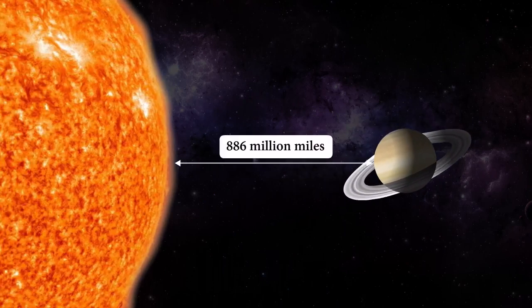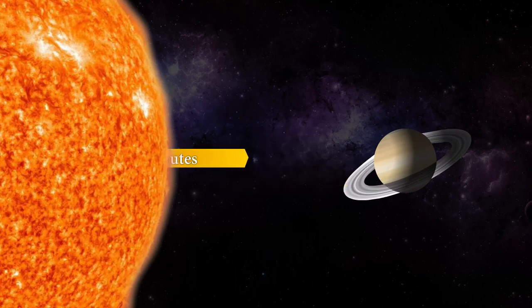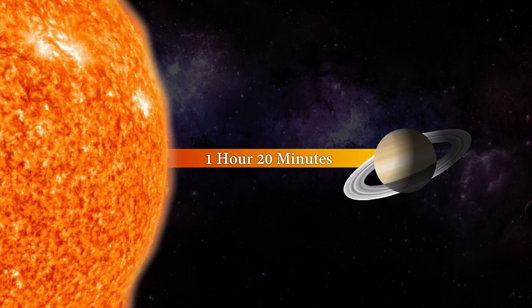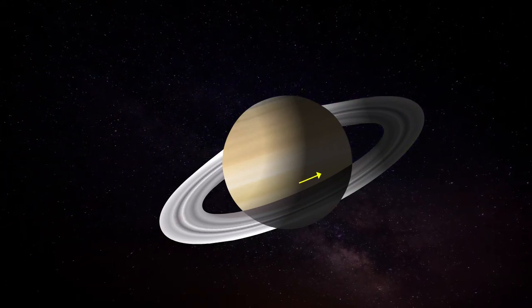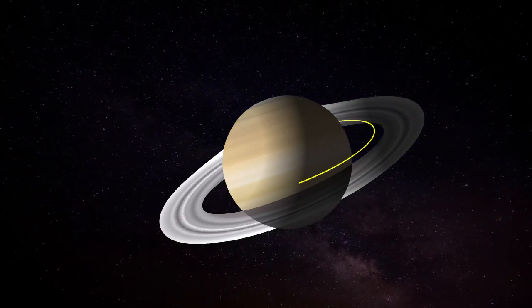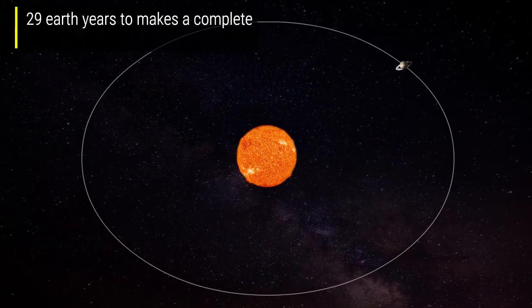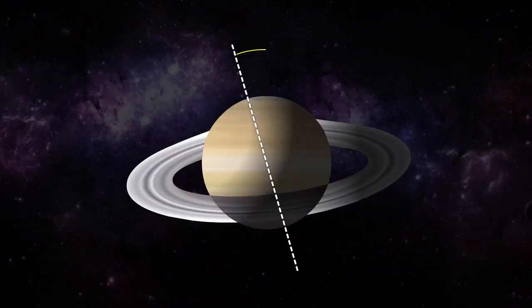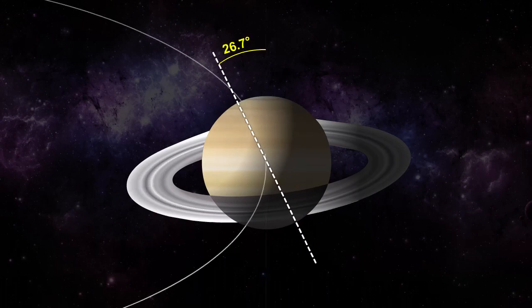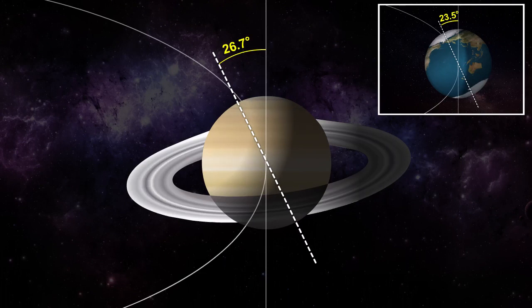From an average distance of 886 million miles, Saturn is 9.5 astronomical units away from the Sun. From this distance, it takes 1 hour 20 minutes for sunlight to travel from the Sun to Saturn. Saturn has the second shortest day in the solar system — it takes about 10.7 hours to rotate on its axis once, a Saturn day — and takes 29 Earth years to make a complete orbit around the Sun. Its axis is tilted by 26.73 degrees with respect to its orbit around the Sun, which is similar to Earth's 23.5 degree tilt.